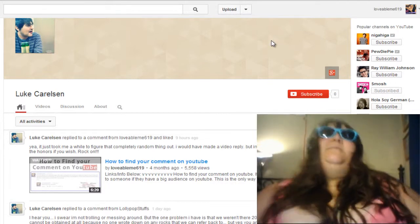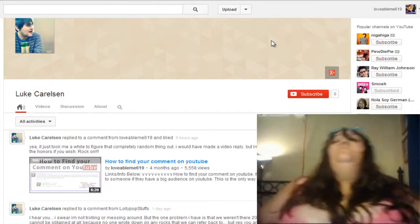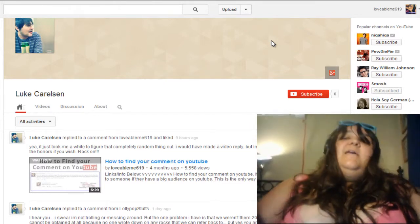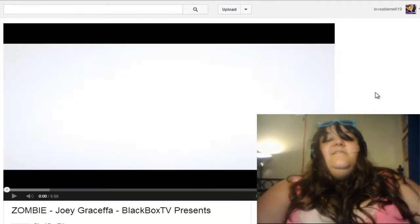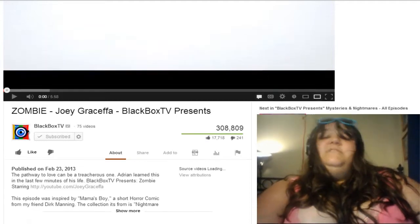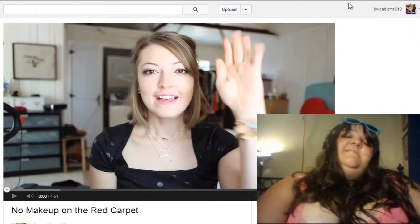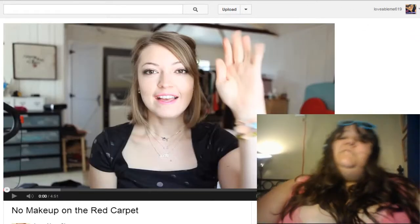Go check them out, and also check out Black Box TV — they are amazing. If you like horror stuff and short films, they're the people to check out. And if you like positivity and great content, Alana is the one. Please, please, please go say thank you to Luke, because without him I would have never known this. Thank you for watching and I hope this helps you — bye!